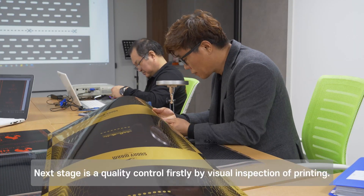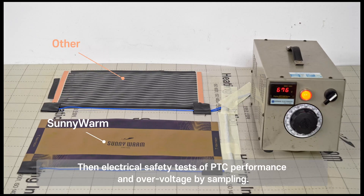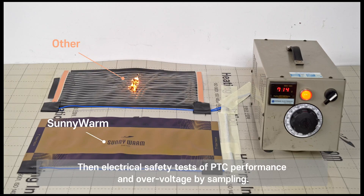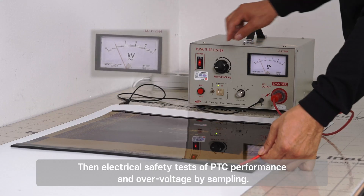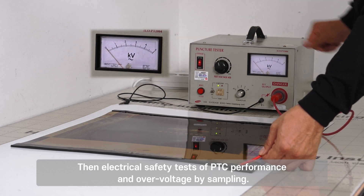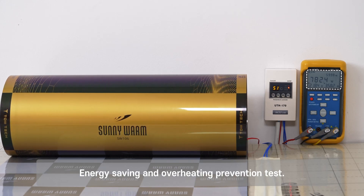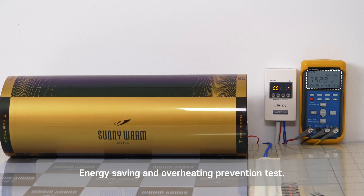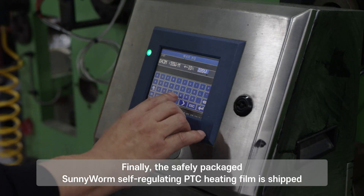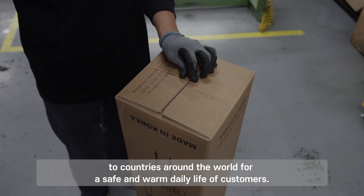The next stage is quality control — firstly by visual inspection of printing, then electrical safety tests of PTC performance and overvoltage by sampling, as well as energy saving and overheating prevention tests. Finally, the safely packaged Sunny Warm self-regulating PTC heating film is shipped to countries around the world for the safe and warm daily life of customers.